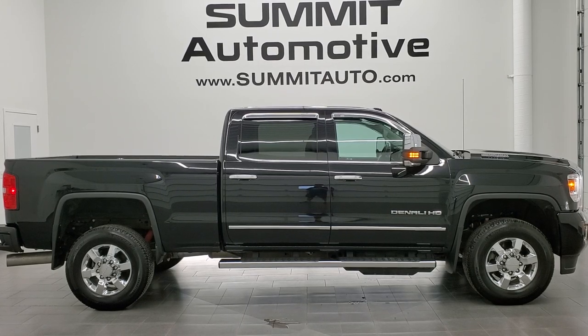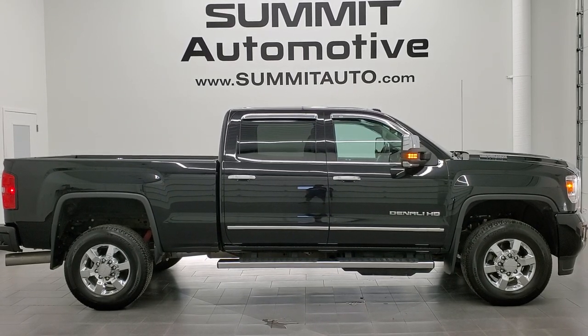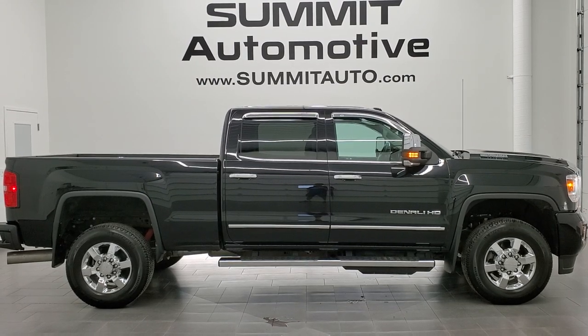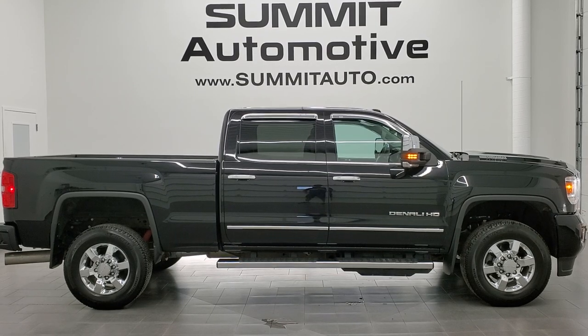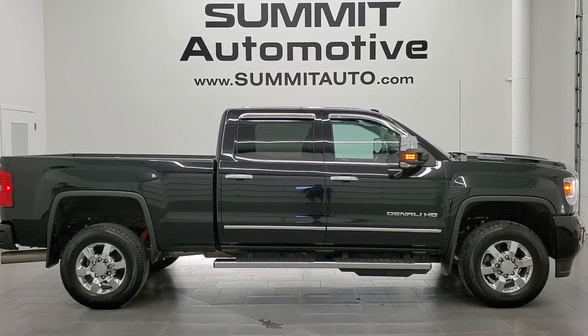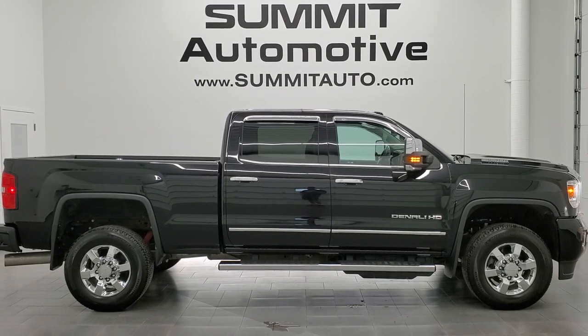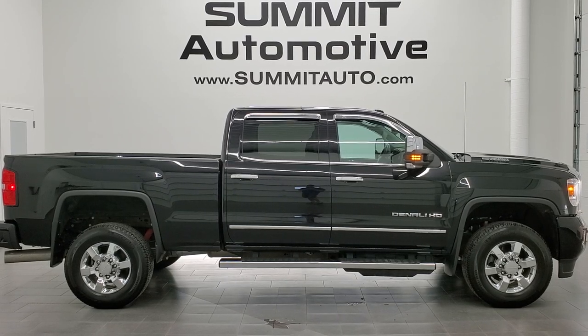In a second you will see a link to subscribe to our YouTube channel in the upper left, a link to more GMC Sierra 3500 truck videos in the upper right, a link to this vehicle on our website in the lower left, and a link to one of our latest YouTube videos in the lower right. Click those and check us out. We're super excited to help you with this ultra clean 2019 GMC Sierra 3500 Crew Cab Short Box, Single Rear Wheel, Denali package in Ebony Twilight Metallic. Thanks again for checking out the video.